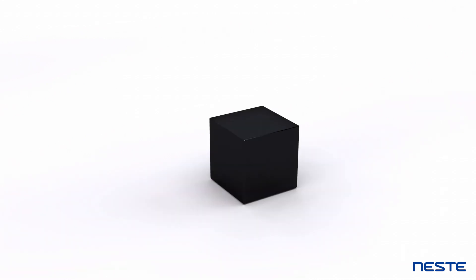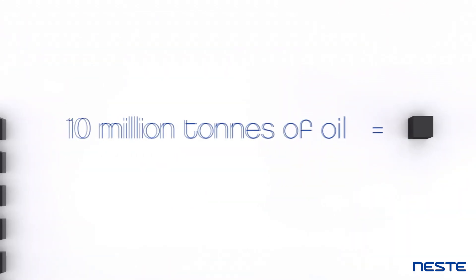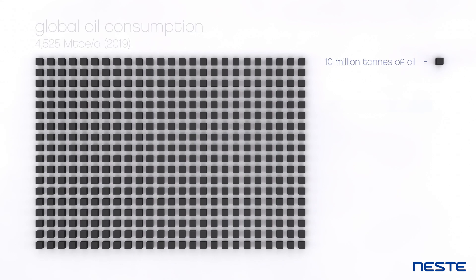This is a box. It represents 10 million tonnes of oil. All these boxes combined represent the current global consumption.